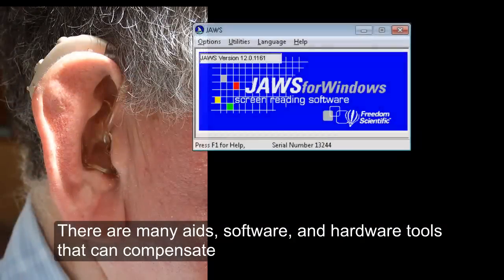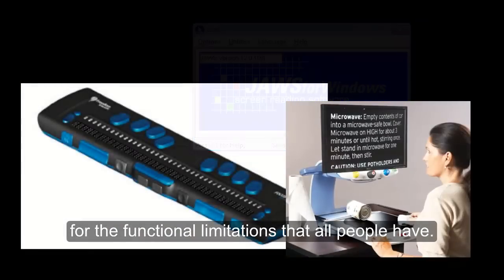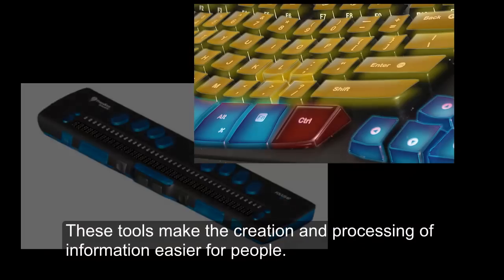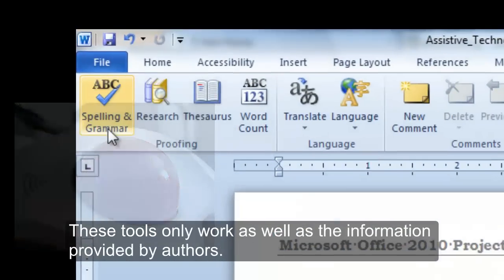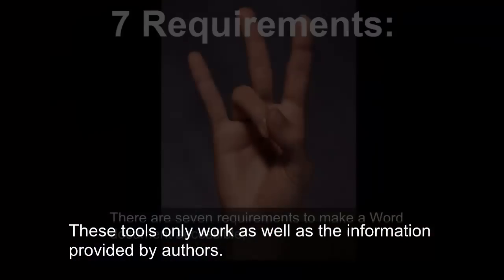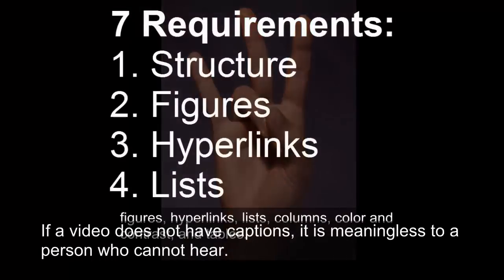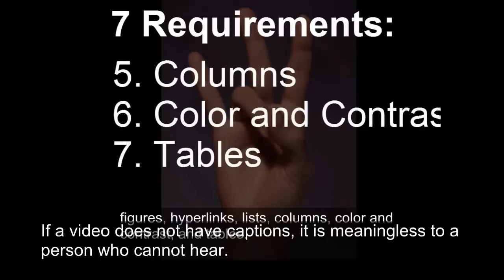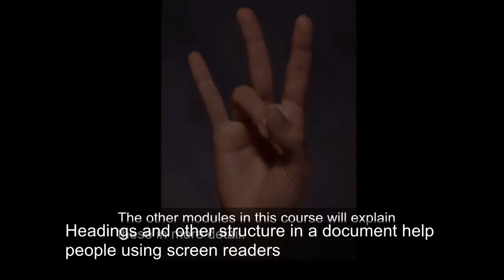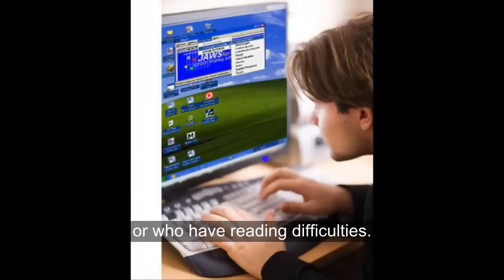Conclusion. There are many aids, software, and hardware tools that can compensate for the functional limitations that all people have. These tools make the creation and processing of information easier for people. These tools only work as well as the information provided by authors. If a video does not have captions, it is meaningless to a person who cannot hear. Headings and other structure in a document help people using screen readers or who have reading difficulties.